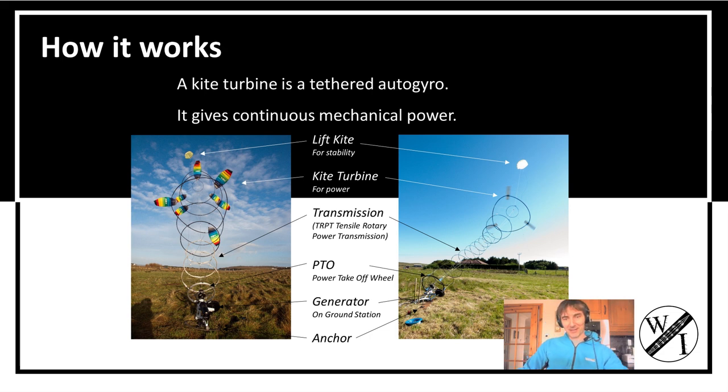Down onto the ground you've got the power take-off wheel at the generator, and that's anchored down onto the ground. Nice and simple.